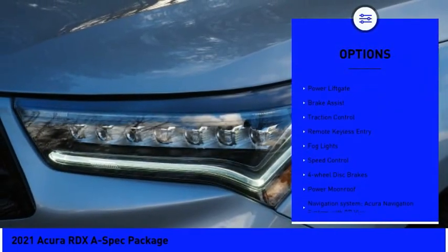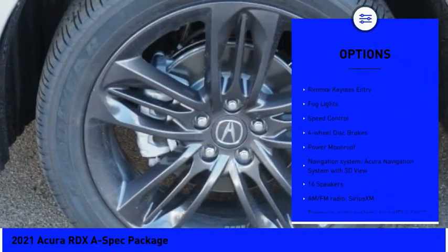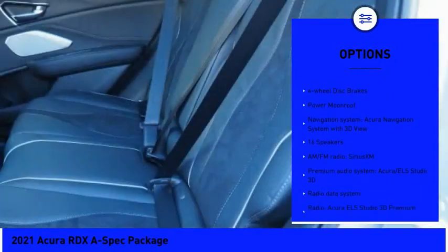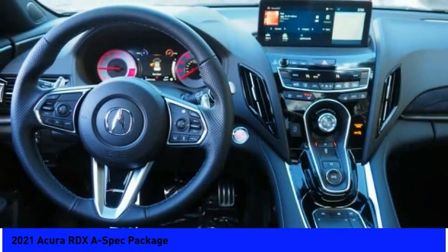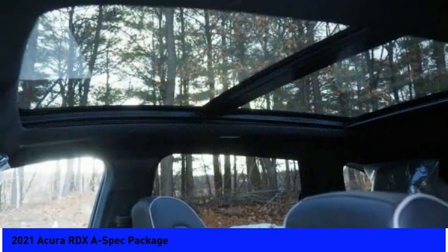Panoramic sunroof, electronic stability control, power liftgate, brake assist, traction control, remote keyless entry, fog lights, speed control, four-wheel disc brakes, power moonroof.